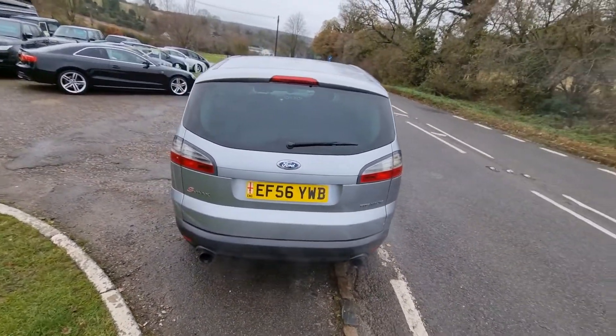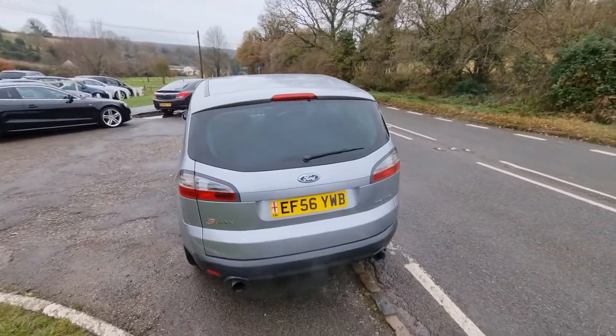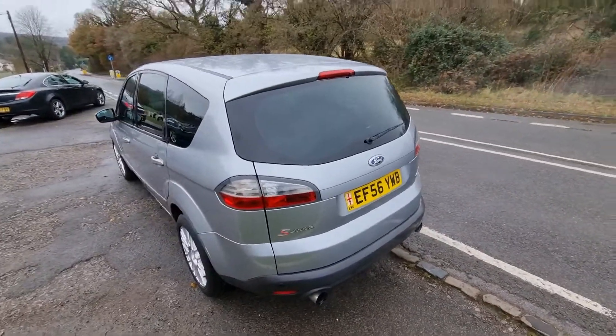By the way, we don't charge an admin fee to sell our cars. Look at these garages now — charging 500 quid to buy a car off them. We're not quite that cheeky.